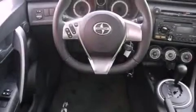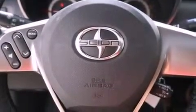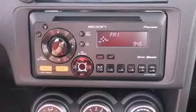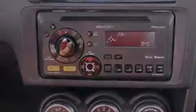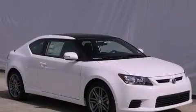Memory settings for the seat's positions so you can recall your favorite alignments with the push of one button, air conditioning, cruise control, a leather-wrapped steering wheel, performance tires, a passenger-side vanity mirror, an engine immobilizer theft deterrent system, an anti-lock braking system, steering wheel-mounted stereo controls, and an auxiliary power outlet.